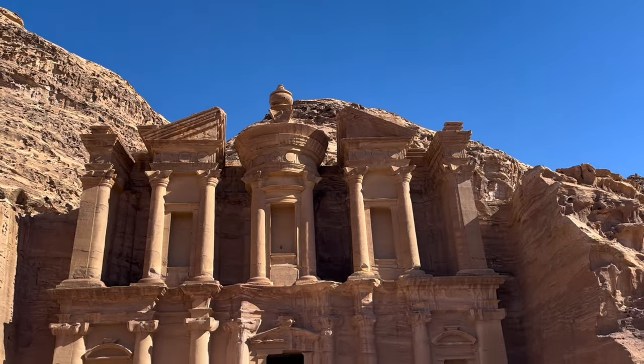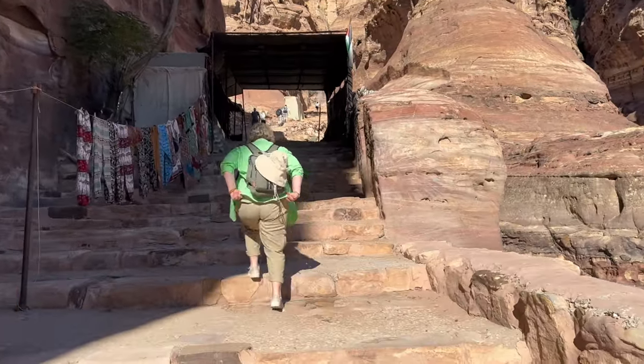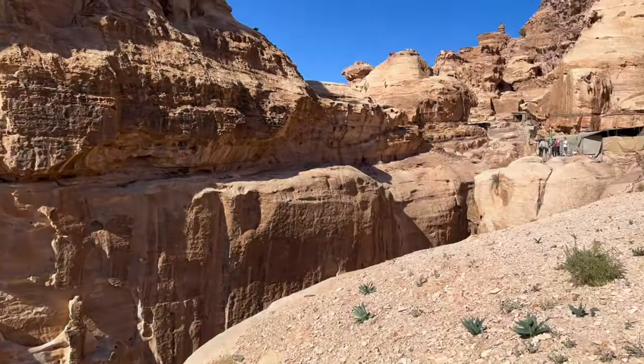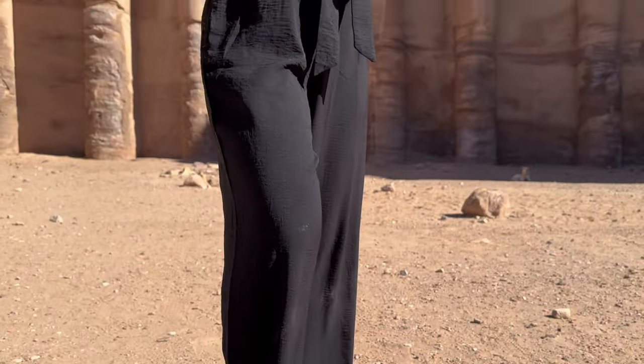The hike up to the monastery is all uphill with a bunch of stairs compared to the rest of the site, so just keep that in mind. It's definitely still worth it and not too difficult — it takes about an hour and a half from the treasury to the monastery. It was a hot day though, and the heat definitely gets to you, so those stairs start getting tougher the higher up you go.